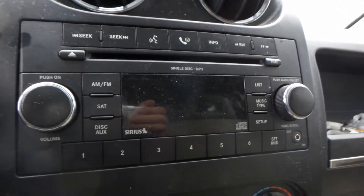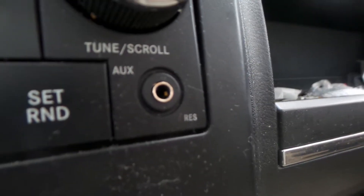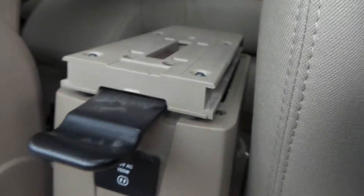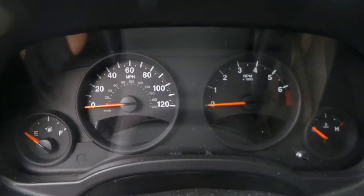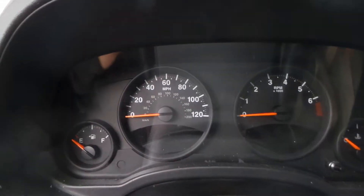Glovebox is in good shape. Got a good receiver in here — single disc, MP3, does have Sirius XM capability. Got a good floor shifter in this vehicle, black with a little chrome cap. Center console unfortunately is no good — it's broken. Got a good steering wheel with the wheel bag still intact, steering column in good shape, and a good speedometer in here.